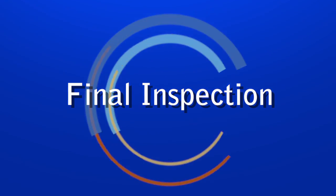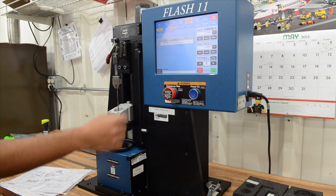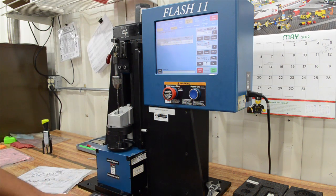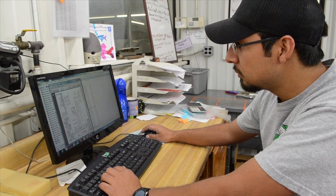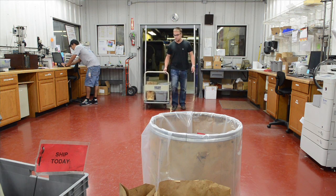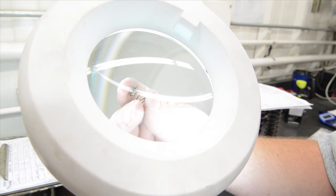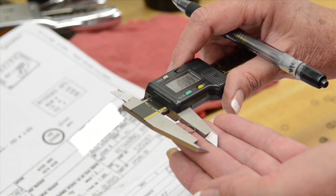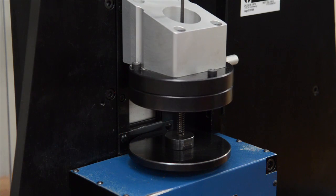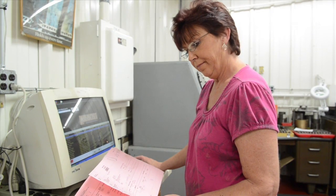At EBSCO, quality control is an integral part of every production position. Initial quality control lies with every member of the EBSCO team. In addition, after all the springs have been through all processes, they are returned to quality assurance. EBSCO Spring Company performs a final inspection to verify quality has been maintained through the entire production process for the customer's and EBSCO's requirements.